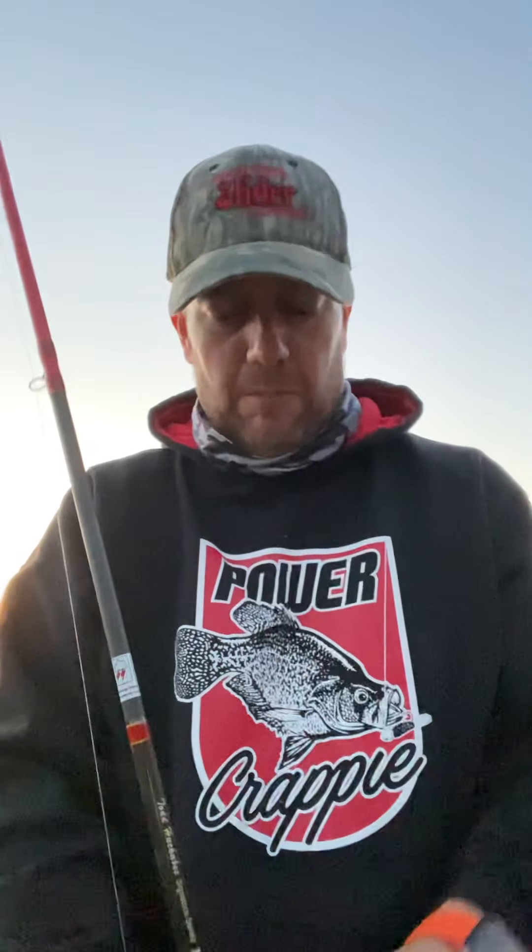Today's crappie mood — we started out around noon and it was a little slower bite until about the two o'clock hour, then we started catching some nice fish. Today's bite was a little bit tougher than it has been for the last couple days, but the fish we caught and the fish we were targeting were massive.